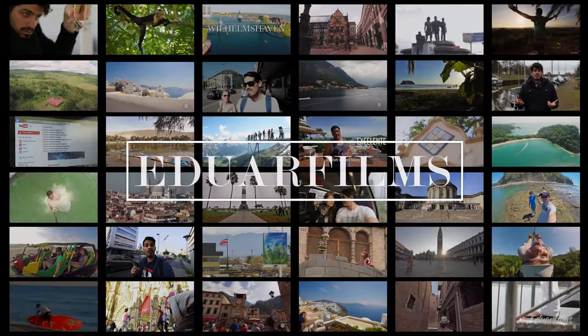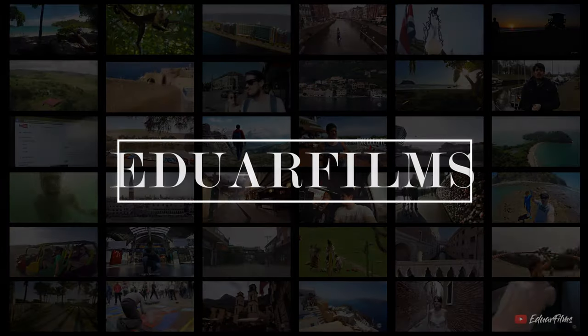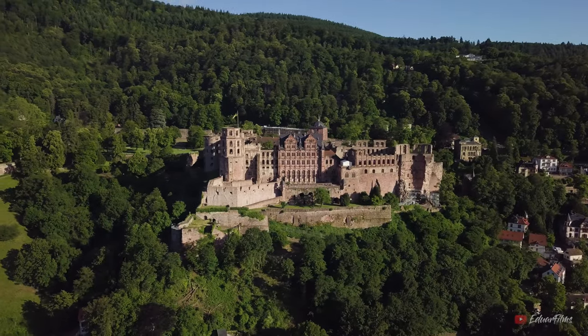Heidelberg has become one of my favorite places to visit here in Germany. It has the perfect combination of architecture with nature with a lot of history behind it. Even though this city has a lot of amazing things to show you in one day, there is one main attraction that stands out from the rest, and that is the Heidelberg Castle.